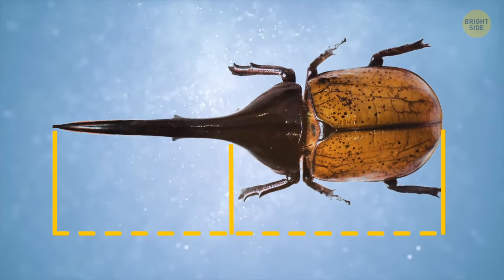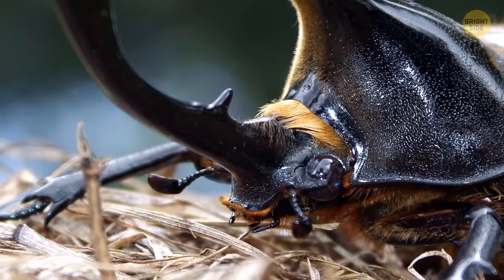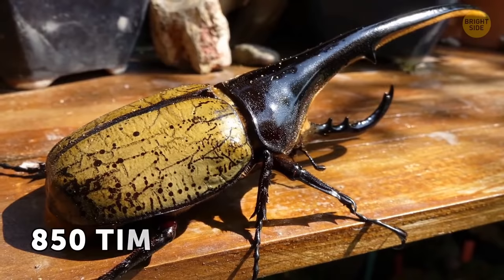Almost half of its size comes from that horn on its head. Thanks to this wonderful appendage, you know exactly it's a male — females don't have it at all. Yet the name comes not only from the horn, but from the amazing ability of this giant to haul extremely heavy loads. Its strength is second only to dung beetles. A Hercules can carry as much as 850 times its own weight.